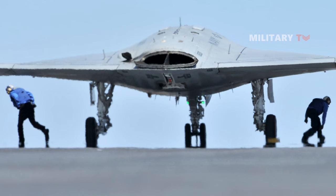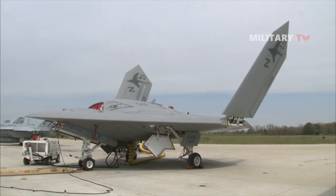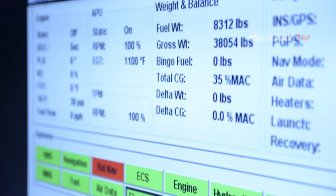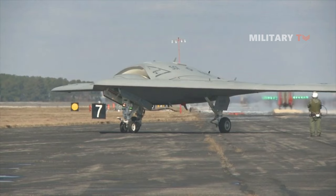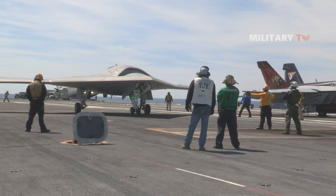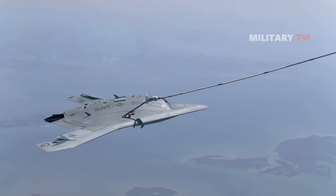The tailless unmanned aircraft is 38.2 feet long and has a wingspan of 62.1 feet. The shape of the aircraft is designed for stealth or low-observable relevant requirements. The weapons bay can carry 4,500 pounds of weapons. Operations of the computer-controlled X-47B UCAS are smart and its flight control system is autonomous. The navigation of the UCASD is controlled by a Hybrid Global Positioning System (GPS) vision-based system.